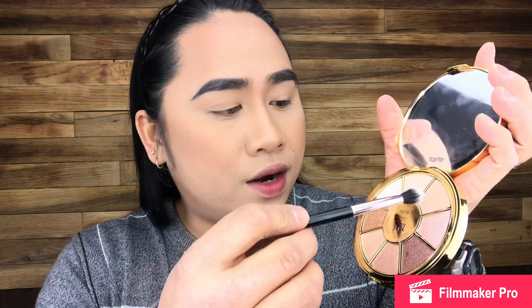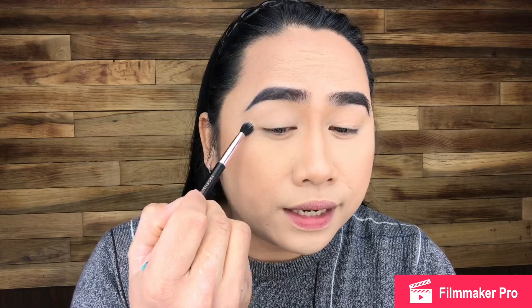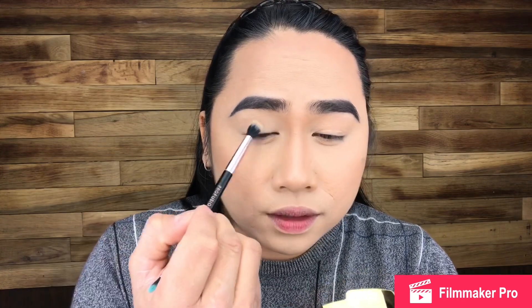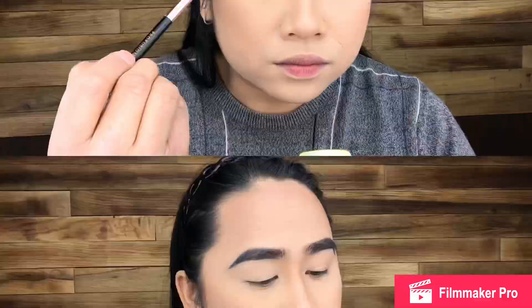Before I create my look in this video, I just wanted you to know that I am not going to try the mask or the eye pencil in this video. I am going to start my eye look, and first up I am going to use this matte shade right here named Tiki.